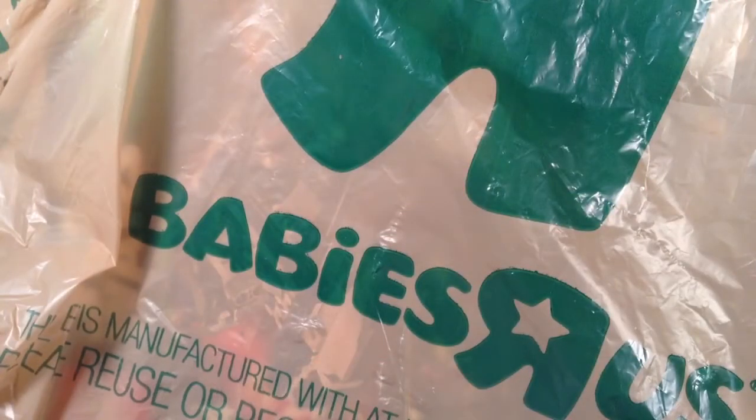Hey guys, it's Mitch H. here again doing another LEGO haul, this time as you can see I went to Toys R Us.